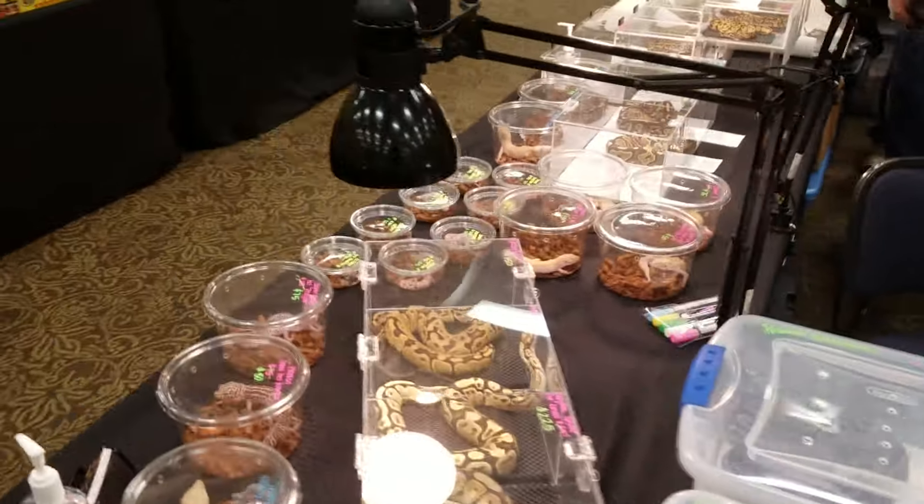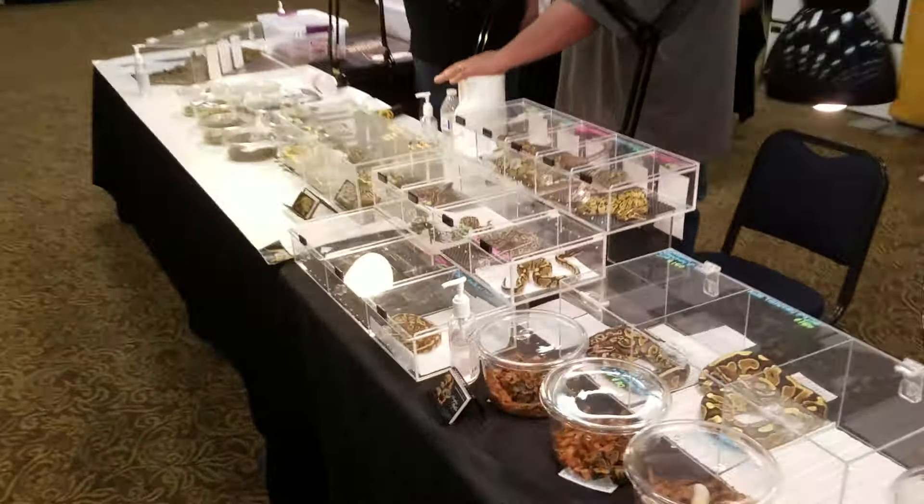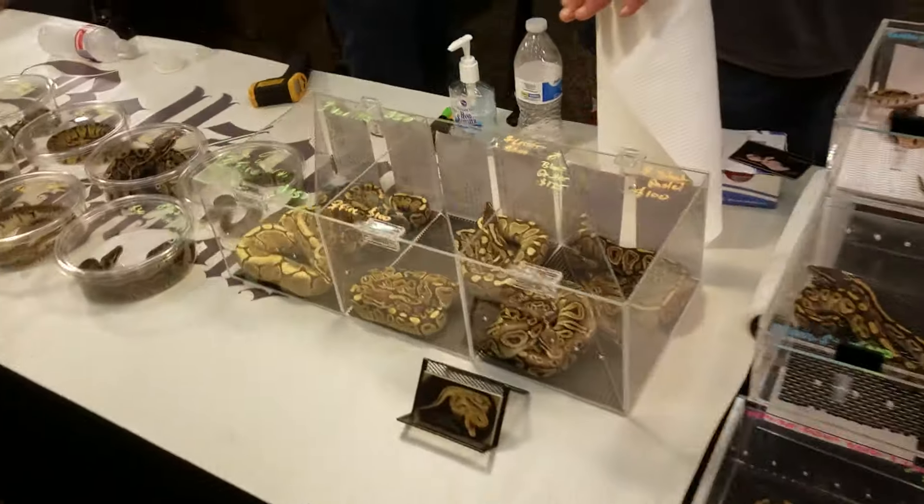So I just wanted to do a little update video. Mark's super busy — he's over there talking deals. So just kind of looking at what he's got.